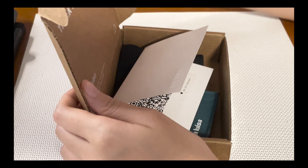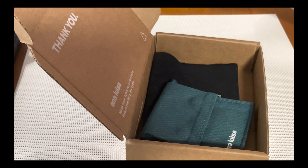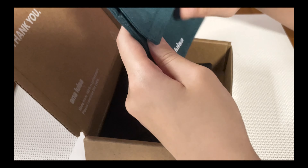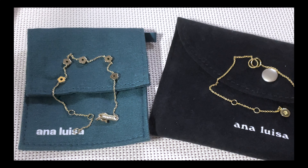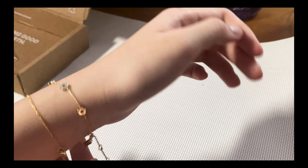I really like that they have very cute packaging to house the small beautiful jewelry pieces. Generally their pieces are suitable for date nights, interviews, or when you want to hang out with your friends.